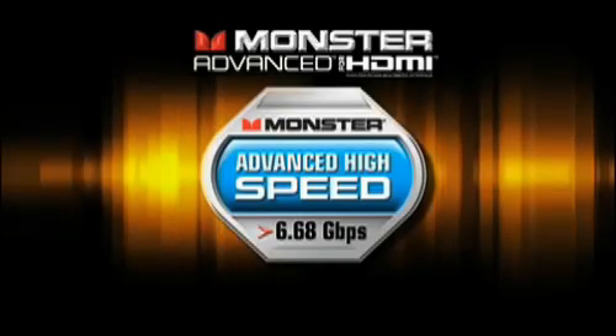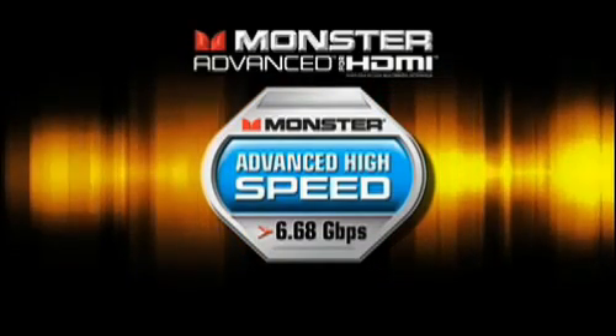In fact, we're already seeing high definition DVD players with 12-bit and XV color. Even PlayStation 3 and Xbox 360s will be capable of higher bit rates very soon. This is where you want to offer Monster's advanced high speed HDMI.